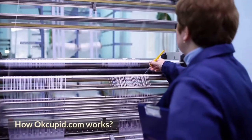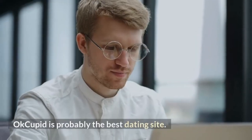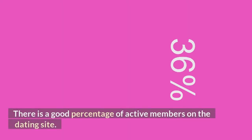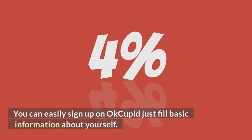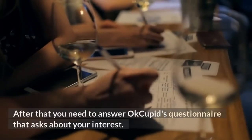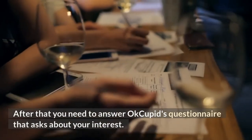How OkCupid.com works: OkCupid is probably the best dating site. There is a good percentage of active members on the dating site. You can easily sign up on OkCupid — just fill in basic information about yourself. After that, you need to answer OkCupid's questionnaire that asks about your interests.